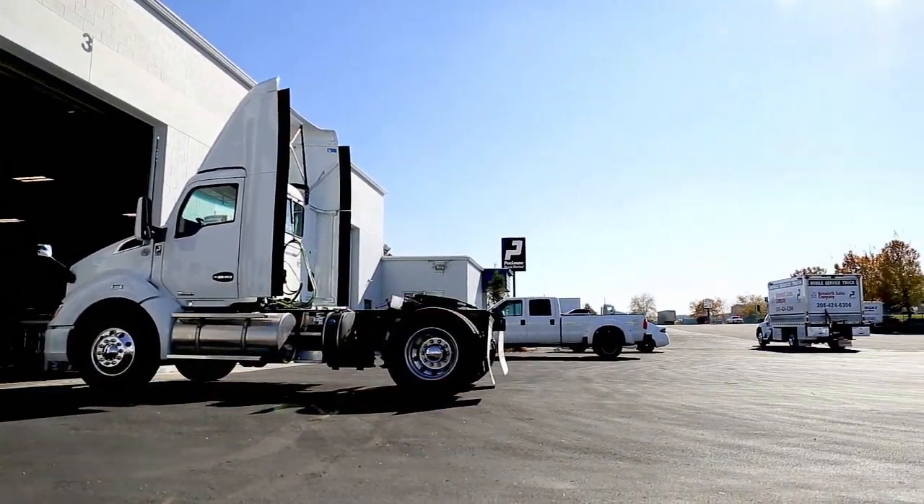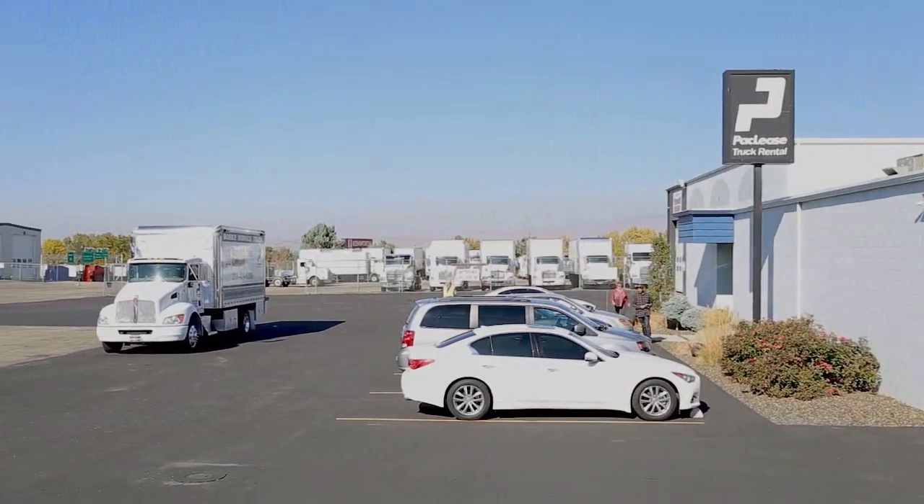My name is Jamie Schaefer. I'm the sales and operations manager for Kenworth Packley's here in Idaho. The dealership I work for is Kenworth Sales Company.